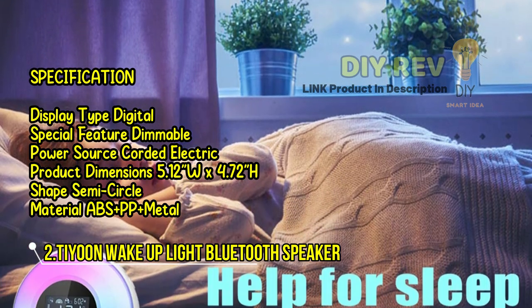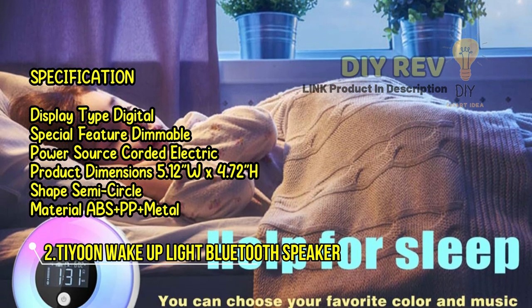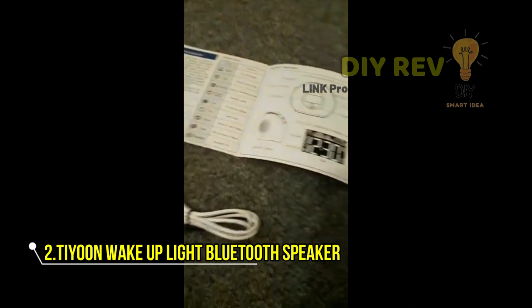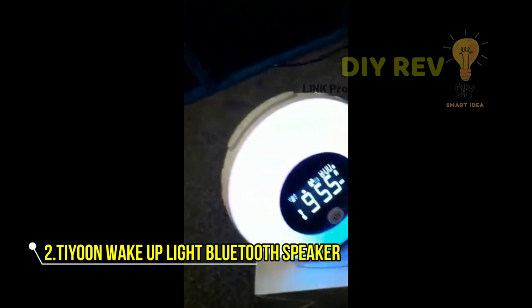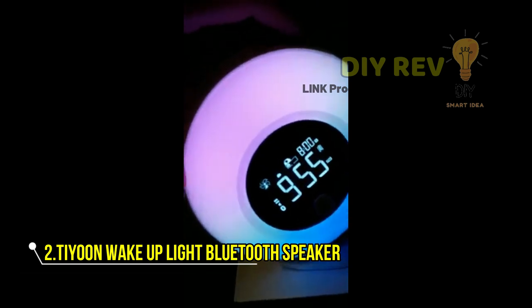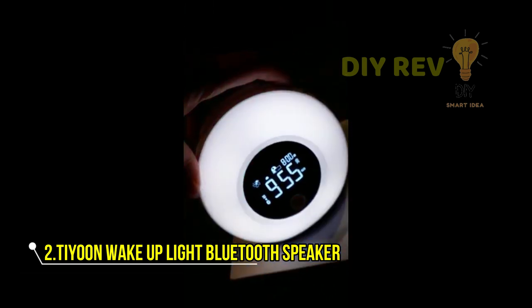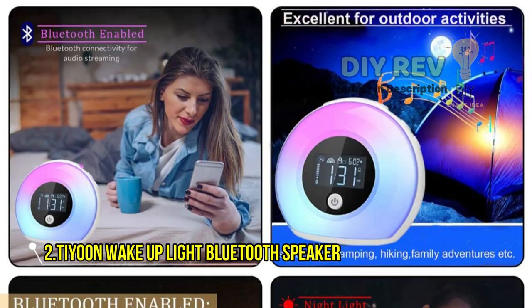But it's not just a pretty lamp — this upgraded wake-up light has more features than ever, with the ability to set the lighting time, brightness, and alarm volume to suit your needs. And with 5 colorful light modes and 4 levels of brightness, the night light function is perfect for your little one's bedtime.